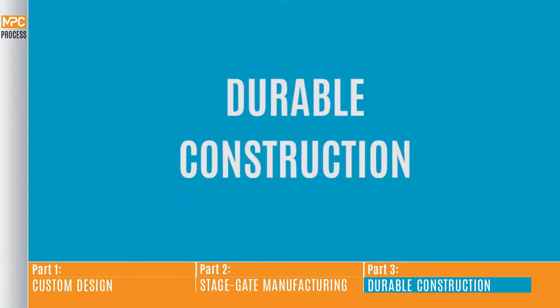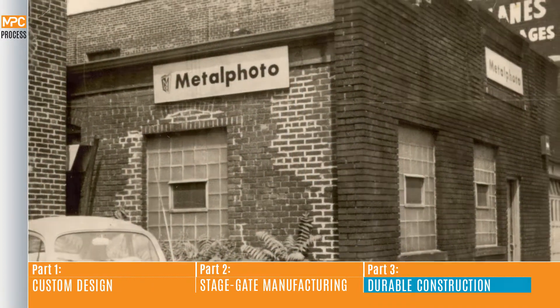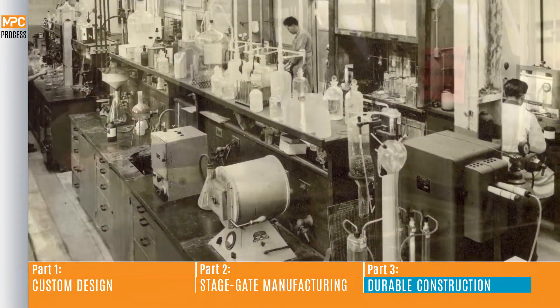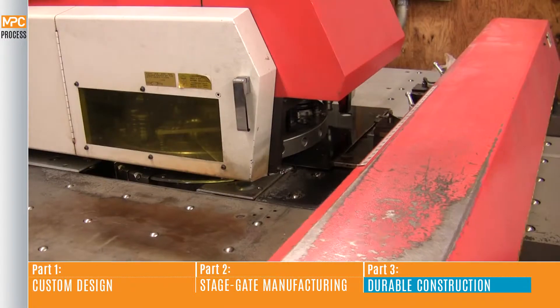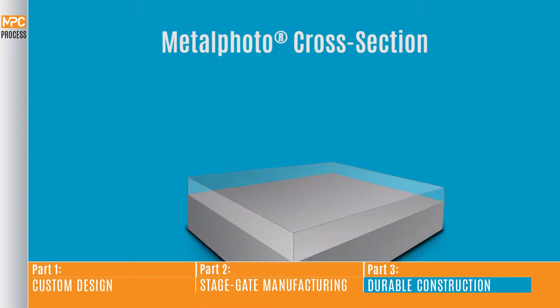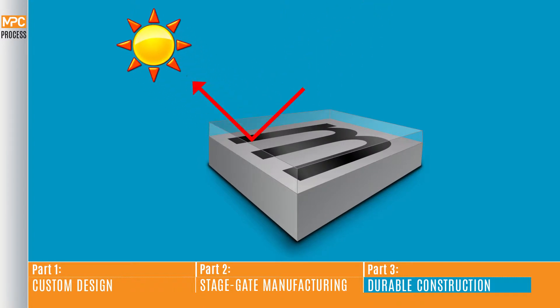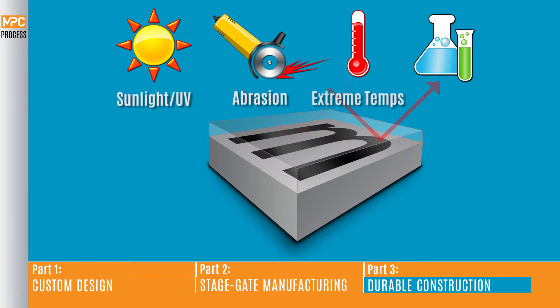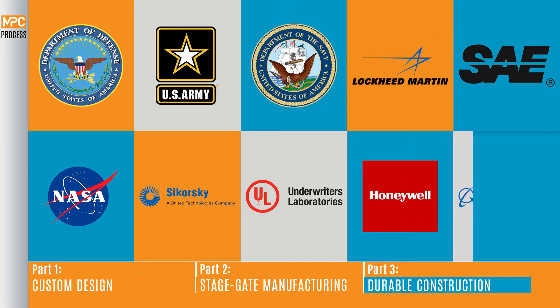Part three, durable construction. Metal Photo of Cincinnati was founded in 1958 as one of the first producers of Metal Photo photosensitive anodized aluminum components. Today, MPC is one of the largest and most advanced producers of Metal Photo parts in the world. Metal Photo's durability comes from its image, which is sealed inside of the anodized aluminum, providing superior resistance to corrosion, sunlight degradation, abrasion, extreme temperatures and chemical exposure. Metal Photo meets and even exceeds a wide variety of United States military and government specifications for durability and image permanence.